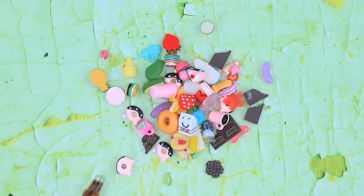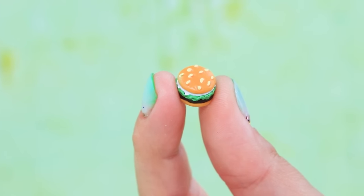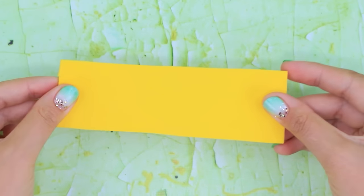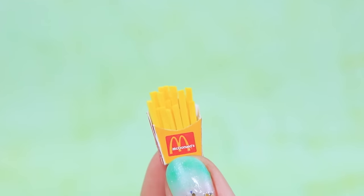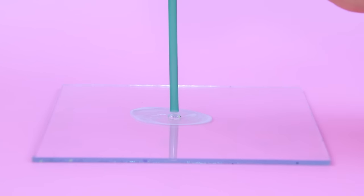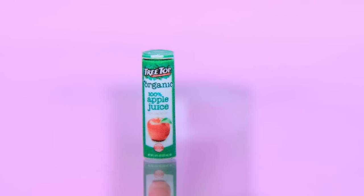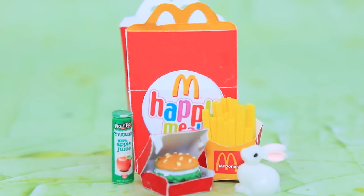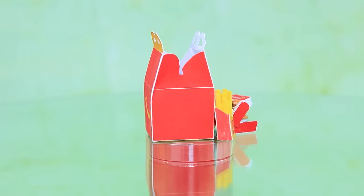A tiny burger needs a tiny box — make a whole bunch of crispy fries too. Seal the edge of a straw and add a label to create a juice box — a great addition to the cheeseburger menu. Kids love Happy Meals because they're tasty and always come with a new toy.